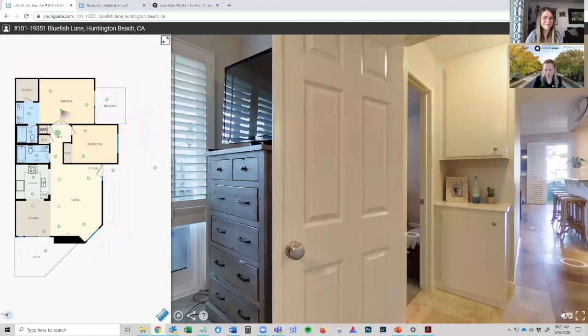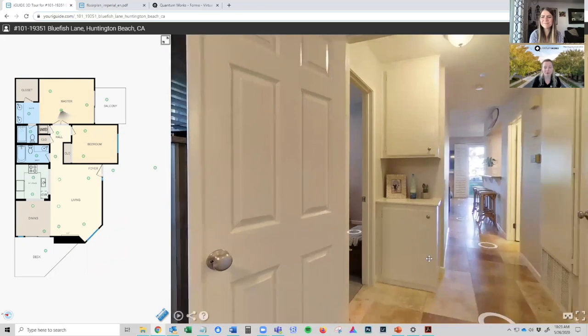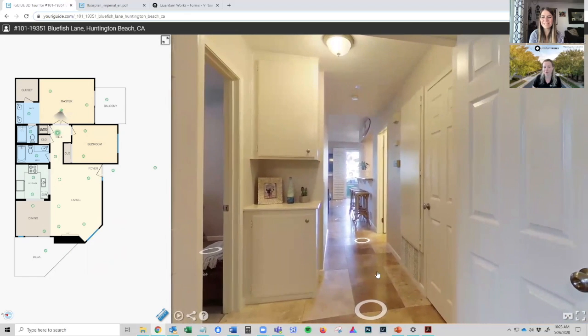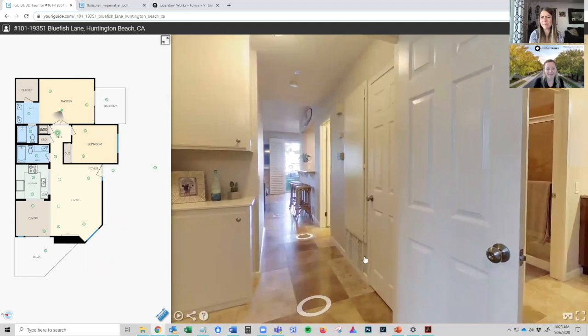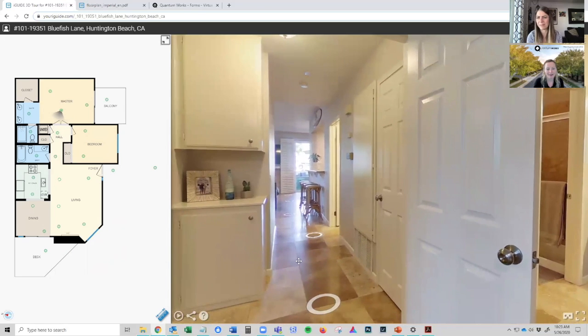Down in the right-hand corner is the VR headset mode. This comes with our premium virtual tours. If you have virtual reality goggles and pull this up on your phone and click this button, you'll be able to view this house with virtual reality goggles on — which is amazing. And they're not even that expensive; you can get a pair online for like $10.